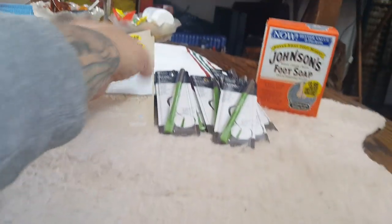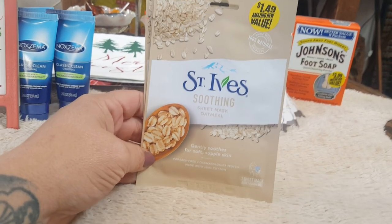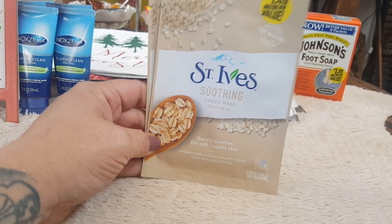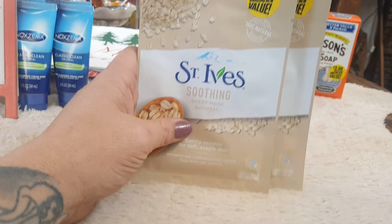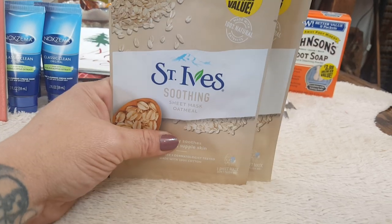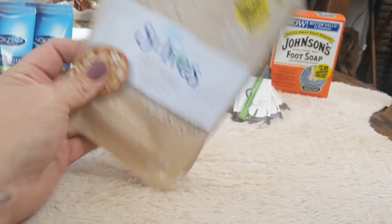Now into the skincare items I came across. Both of my girls suffer from eczema — they have since they were little. So when I saw the St. Ives soothing oatmeal sheet mask, I picked up three — I need to go back for one more. They were $1.49 each. Stuff like this is a lot more expensive elsewhere, definitely $3.99 and up, so this is a very good name-brand product.